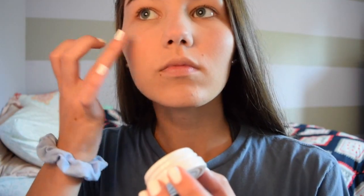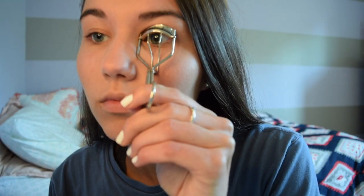Next I'm using this highlight from ColourPop because it's the first day of school and I felt like being extra. Then I curl my eyelashes and use my favorite mascara combination ever: the Rocket by Maybelline, followed by the Lash Sensational from Maybelline, and then finishing with the L'Oreal Telescopic. The final thing I do for makeup is just put on some chapstick.